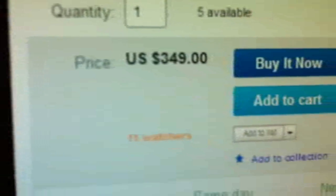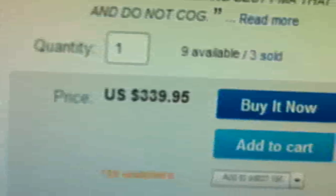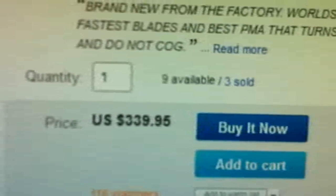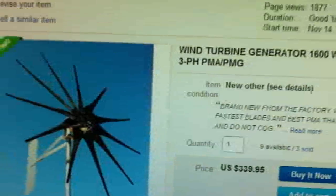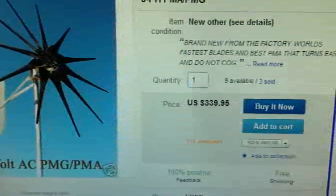This should be fun. And look at the price — $349, plus you've got to pay shipping. Why not just get a Commander Turbine from eBay? They're only $339, free shipping. Nine more available, three sold.